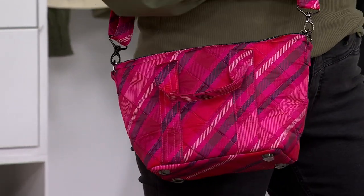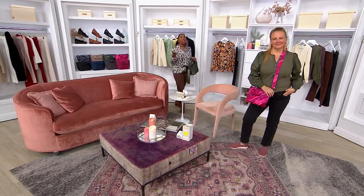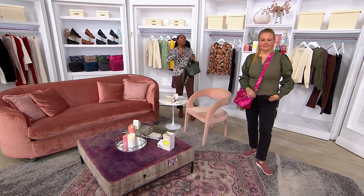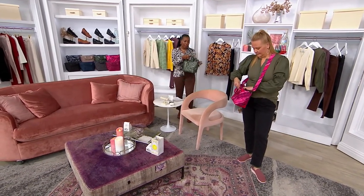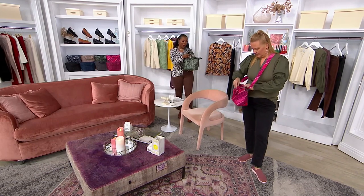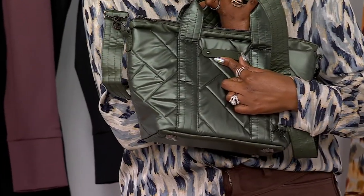This bag comes to us from Lug. It's your 'carry it all' crossbody that doesn't look like you're carrying it all. So if you love a tote bag but you don't want something huge and overwhelming, this is the one for you. You get the top handles and also the crossbody strap. I love that this one has the charm bar on it as well.